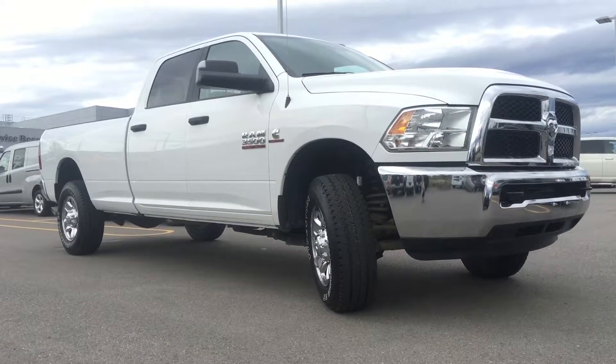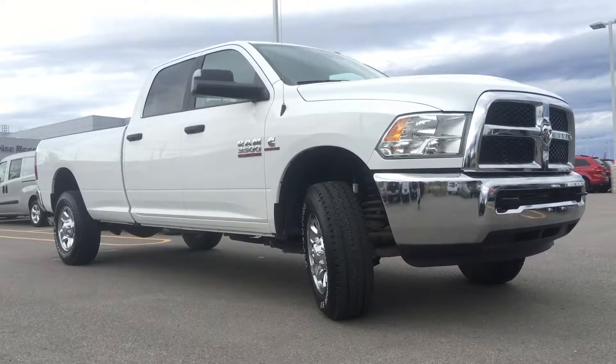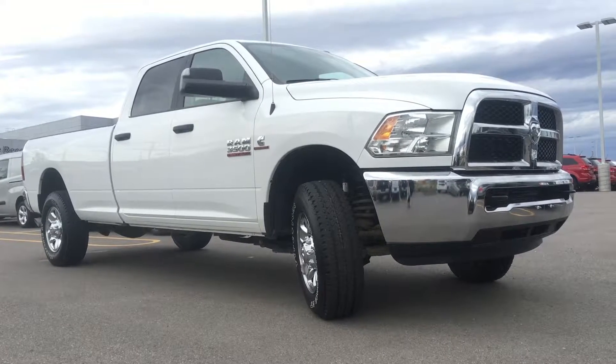Hello and welcome to Northland Dodge in Prince George, BC. My name is Cheyenne and today we're going to walk through this 2016 Ram 3500 SLT.